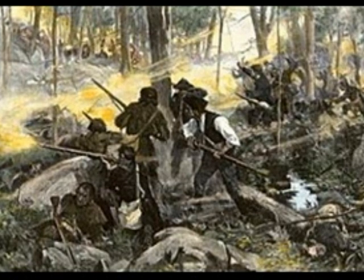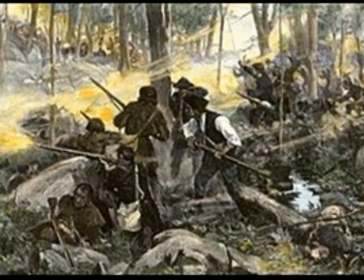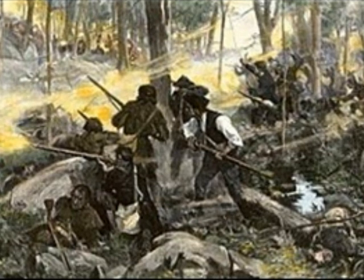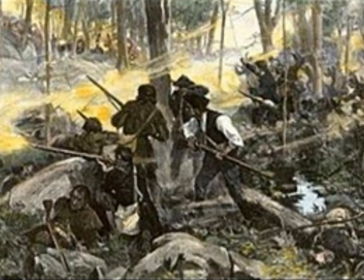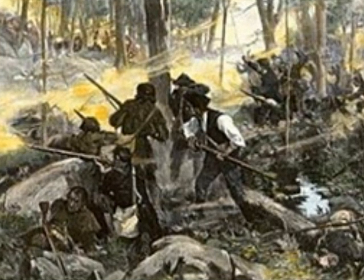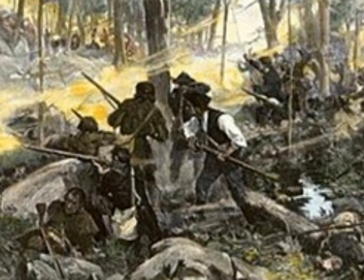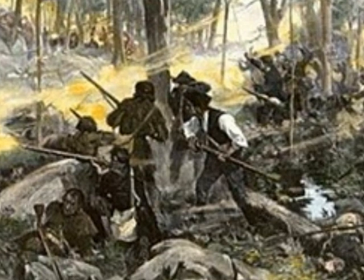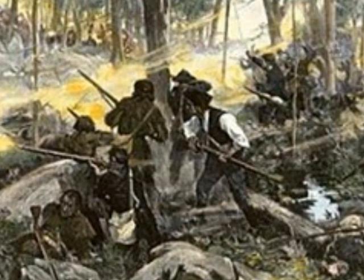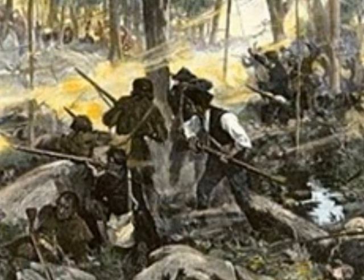Soon Ferguson found himself surrounded as screaming Patriots charged up the hill. The Patriots jumped into cover and fired their accurate rifles from behind rocks and trees. Ferguson then ordered a bayonet charge; since the Patriots lacked bayonets, they retreated into the woods, regrouped, and resumed firing. There was no single overall commander of the Patriot forces — each militia had its own commander, and they acted independently with the common goal of surrounding Ferguson's men and destroying them.